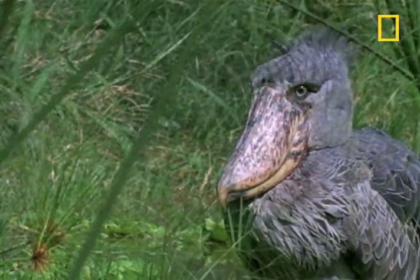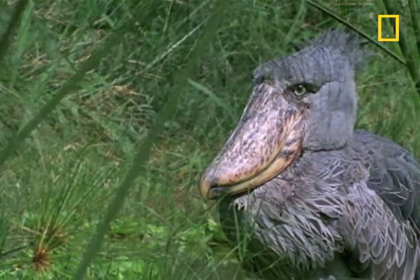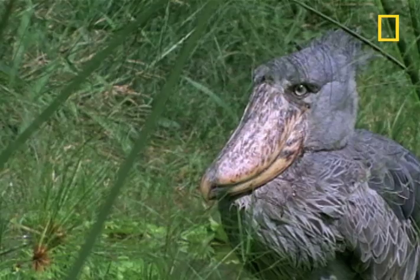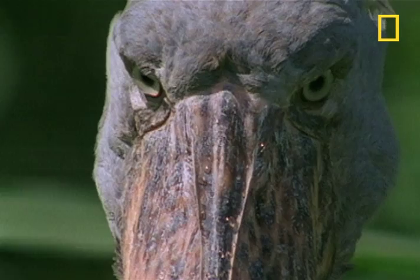As a human, you might think the shoebill stork looks, well, funny. But just remember, it's all relative. To a shoebill stork, you might look like a thick-legged, small-headed, non-beaked loser.